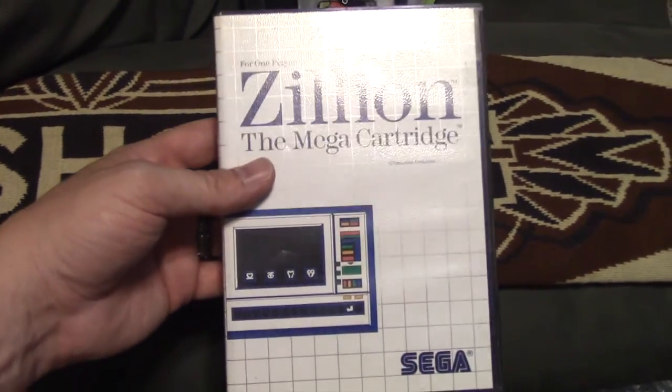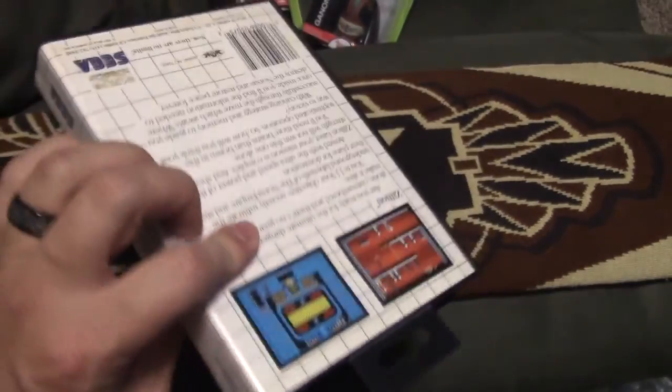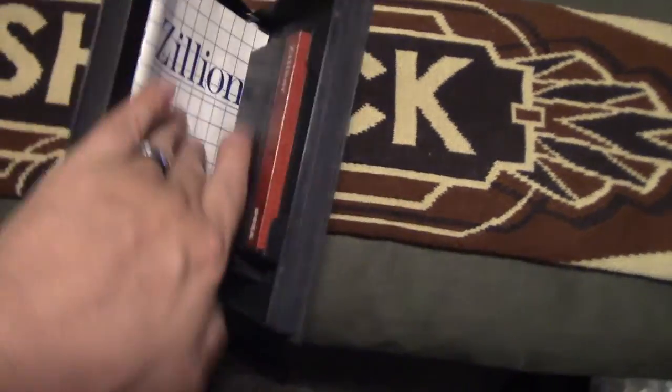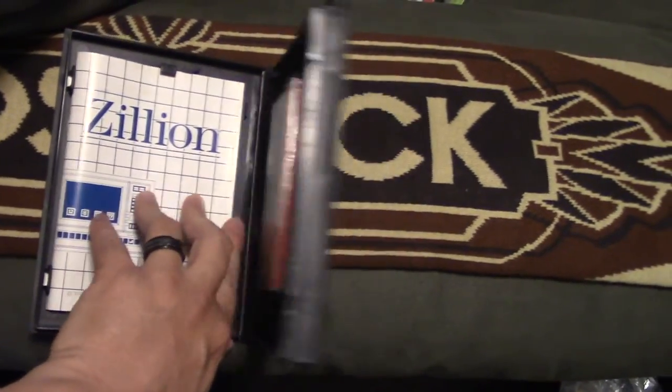I got a very nice copy of Zillion on the Master System — very nice, got the tab, everything's perfect. The cart only has a little bit of wear in the corner and the manual is pretty damn nice. Zillion! Building up my Master System collection a little bit.